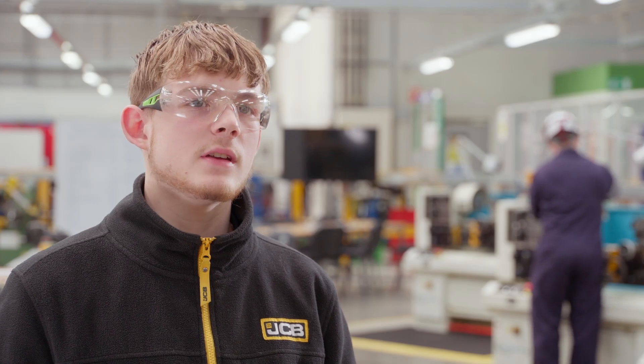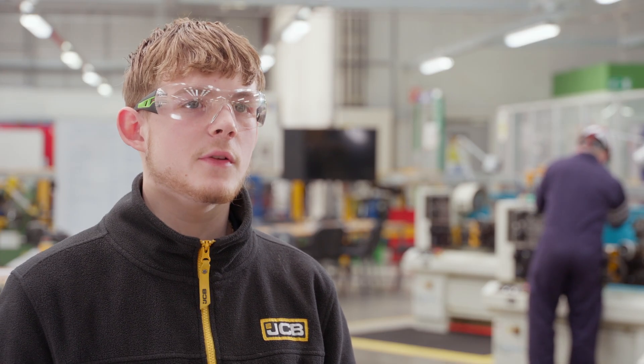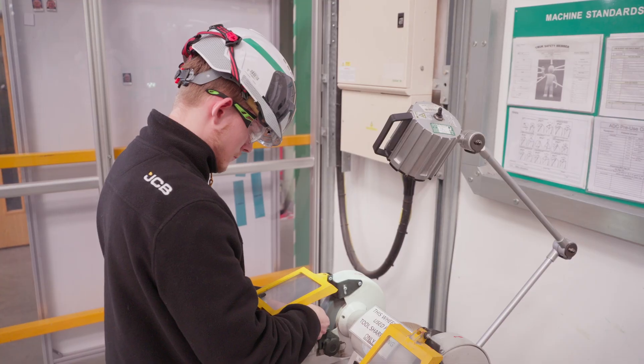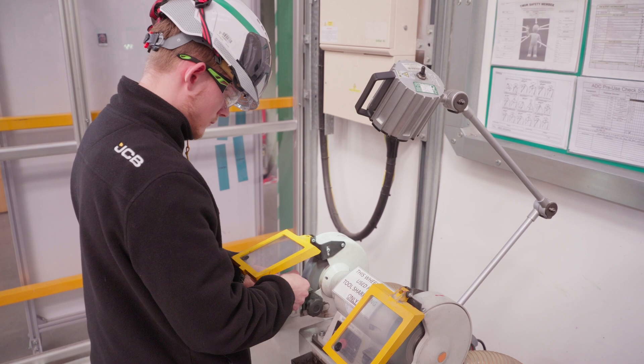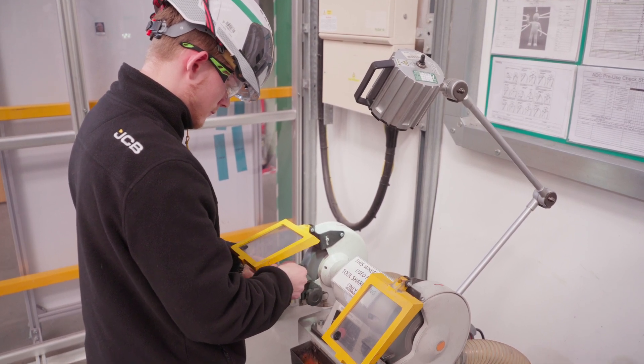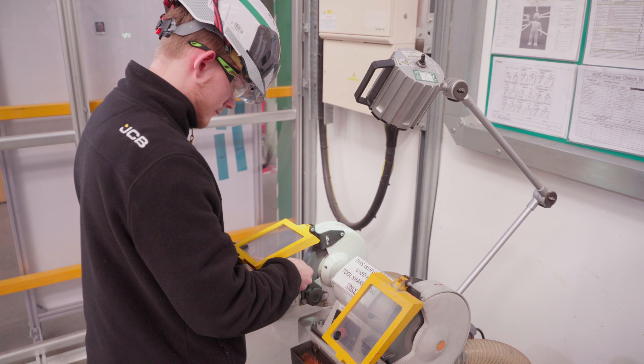When I applied for the JCB Apprenticeship, what stood out to me was the wide range of skills you get. Other apprenticeships don't offer mechanical and electrical in the same apprenticeship, whereas JCB gives you that wide range of skills that you can take into your future career.